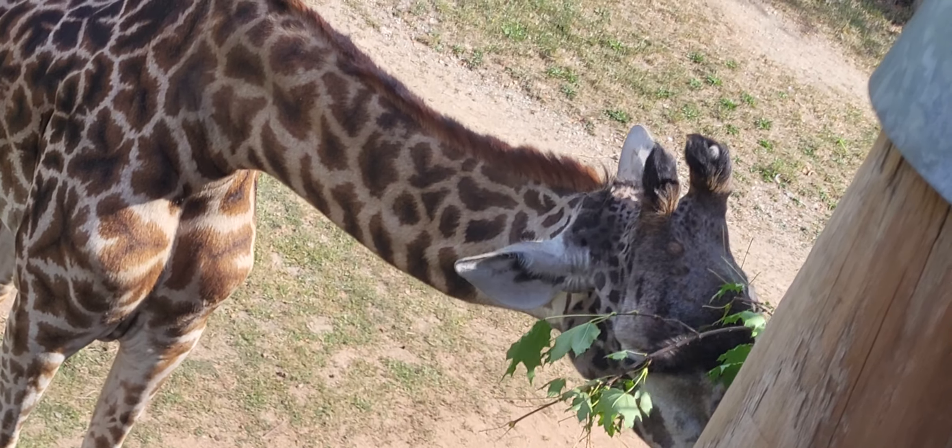The giraffe is the world's tallest land mammal, some standing up to 16 feet tall. Despite this, however, there are only seven vertebrae in their necks.